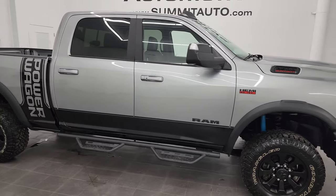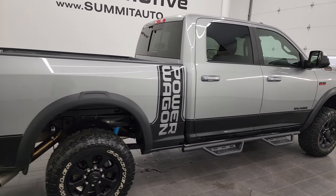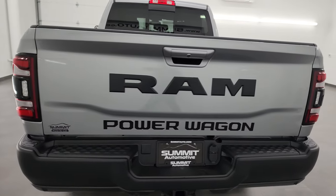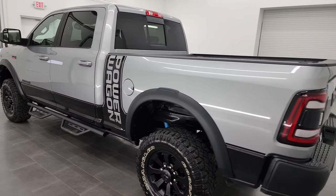Hey, this is Brett, and this 2022 Ram 2500 Crew Cab Short Box Power Wagon Level 2 is stock number 13655Z. I am here at Summit Automotive in Fond du Lac, Wisconsin, your new and used Ram and heavy-duty truck headquarters.